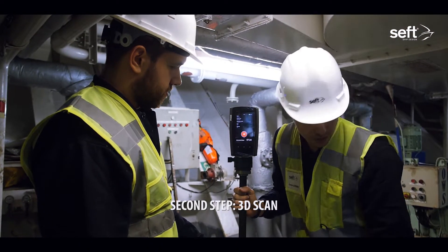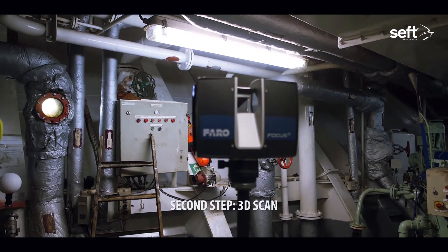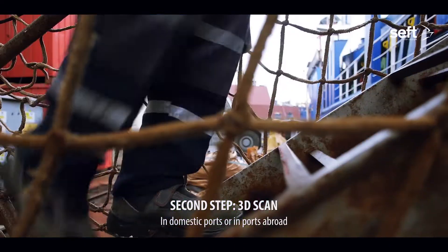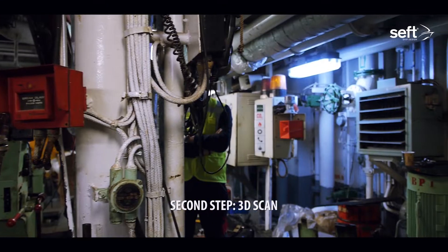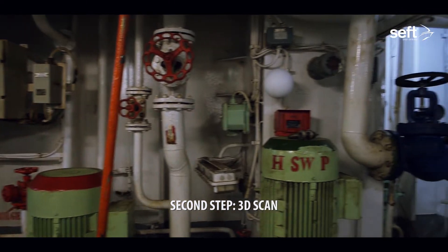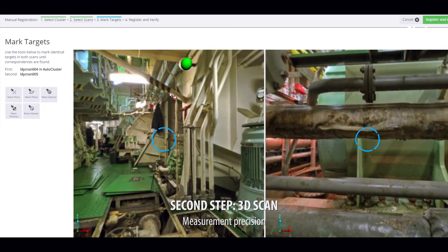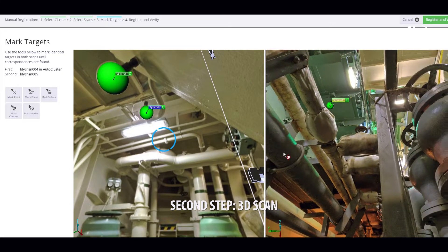A 3D scanning process of the area where modification will take place is carried out in order to determine the modification in the ship. The expert personnel of Seft will board the ship at a predetermined convenient port around the world without interfering with the ship's commercial activity. The scanning process is carried out without interrupting the loading, discharge, or ballast operations of the ship. The data received during the scanning process is evaluated, integrated, and the whole 3D scanning information is transferred into the computer. Seft personnel leave the ship after being sure that sufficient precision is obtained.